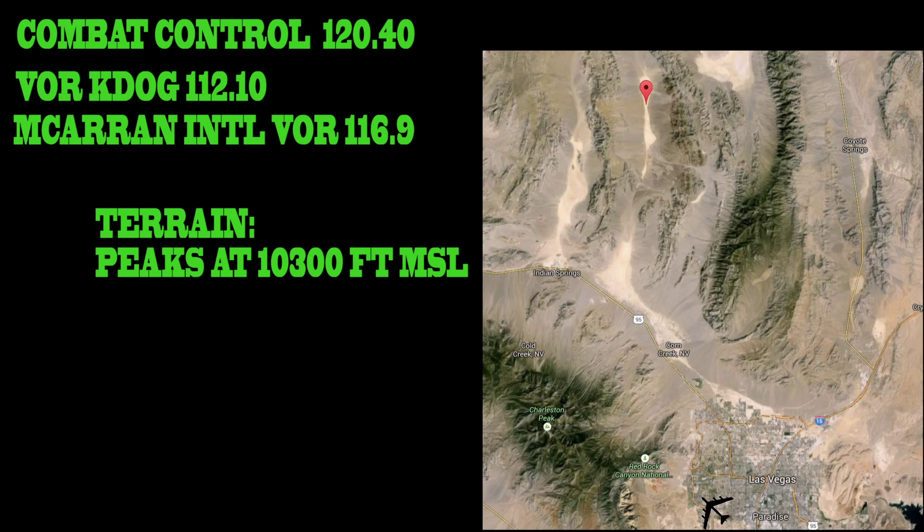Threats: anti-aircraft artillery shells have been reported. Terrain peaks at 10,300 feet MSL.